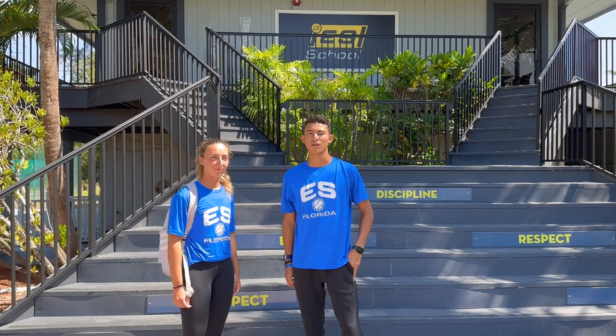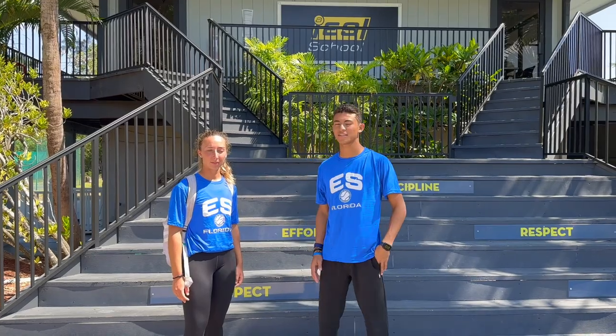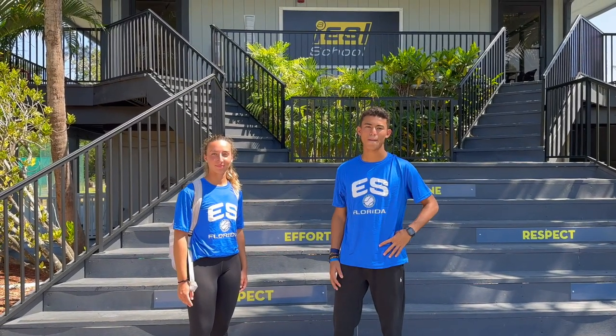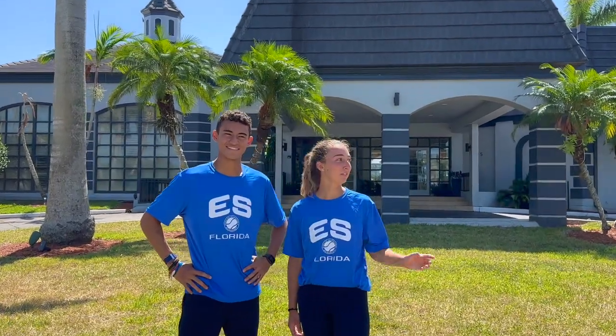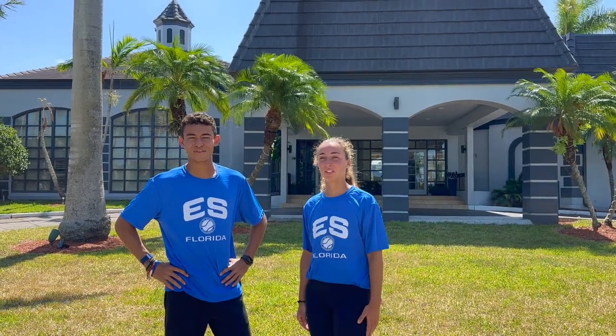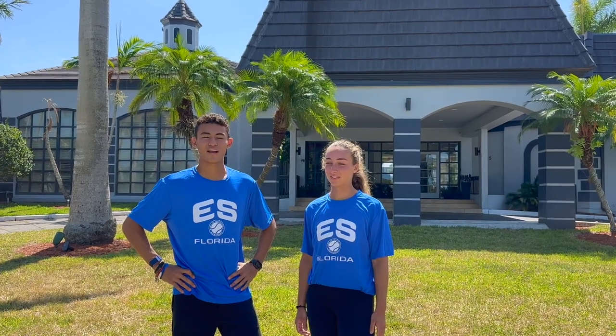This is our tour of the ES Academy. It's small but I love it — I love all the friendships I've made here from all over the world. What I like most is how the combination of studies and tennis helps you a lot to achieve your goals. Thank you very much.